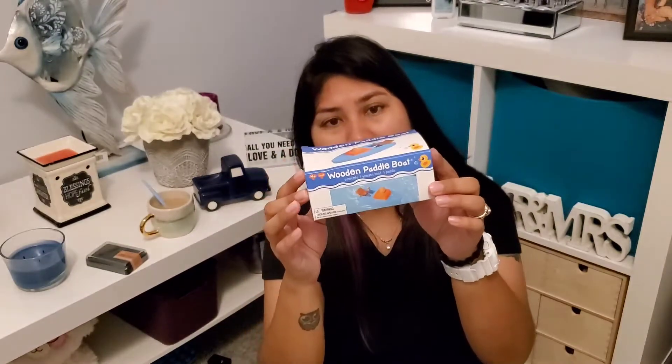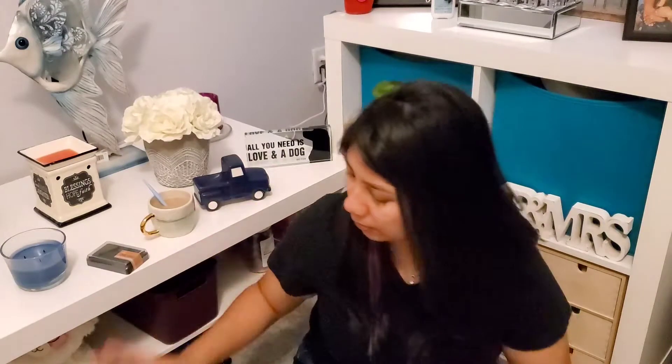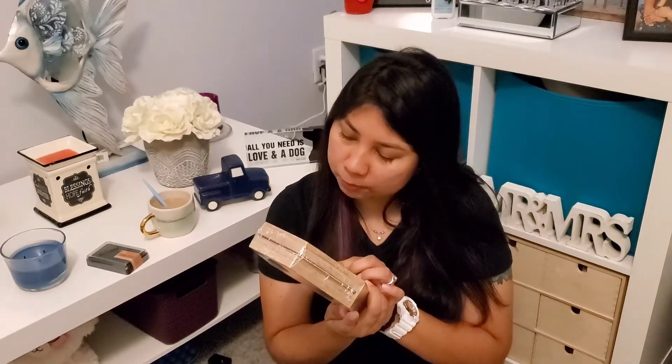My husband picked out this wooden paddle ball. I'm not exactly sure how it works, but he wanted it.